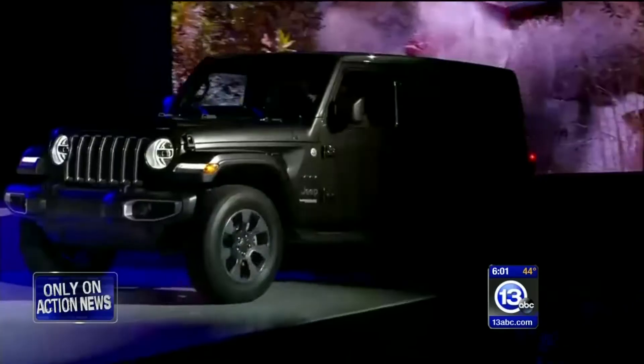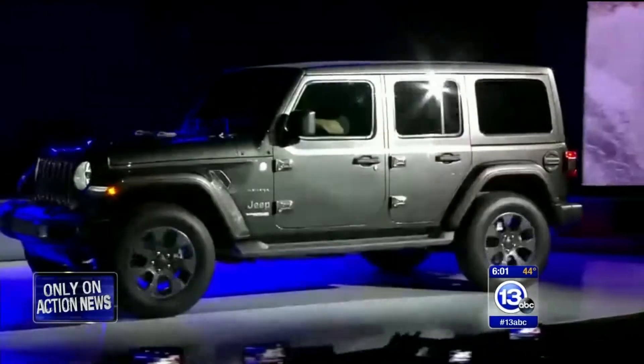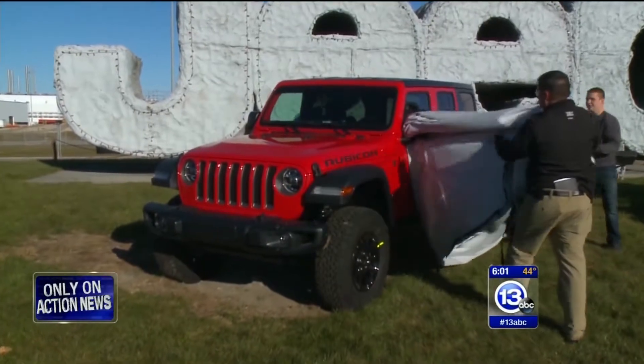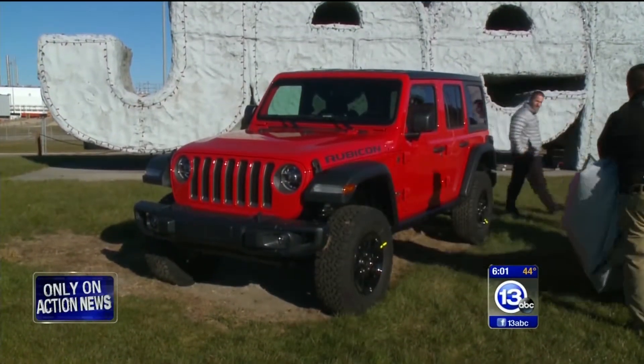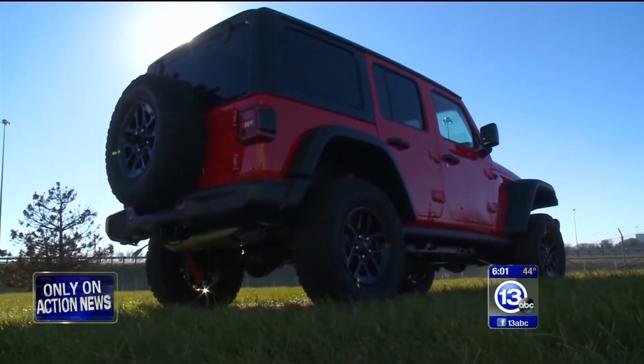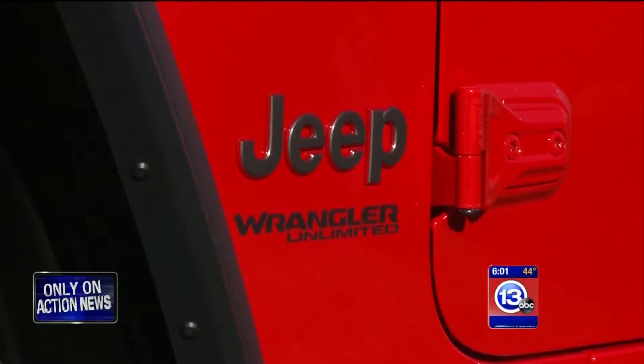What's been under wraps for about two years made its official debut in Los Angeles today. There was an unveiling of sorts here in Toledo, too. It's bigger. It's wider. It's taller. It's smoother. This is the all-new Wrangler — it is everything you wanted and more.